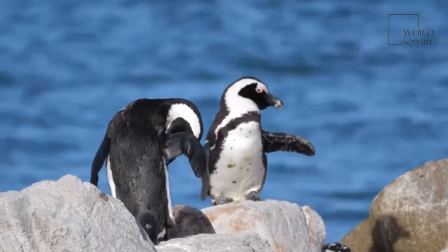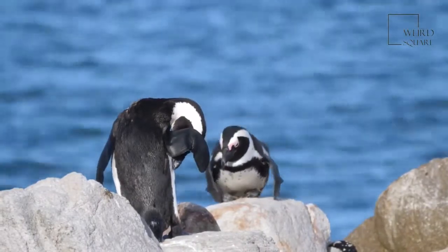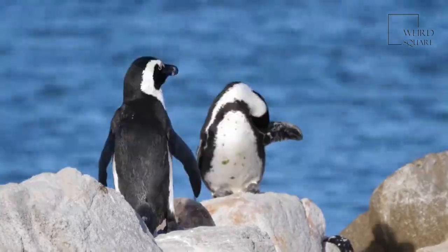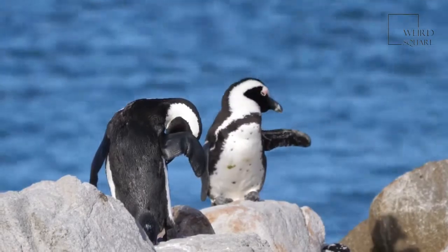These creatures thrive in sub-Antarctic islands. Although they had almost disappeared from the area, they are now increasing in the Patagonia region. Scientists have also spotted them in South Africa and even Staten Island in New York.